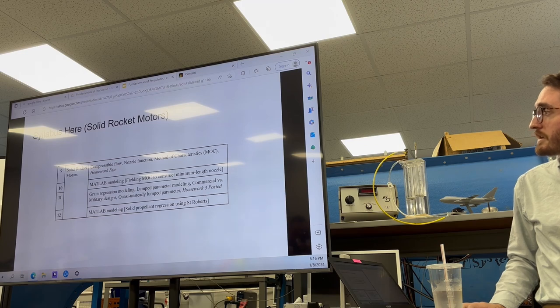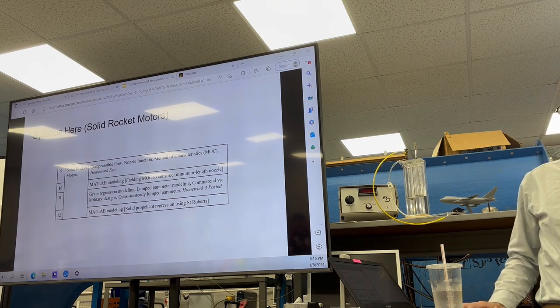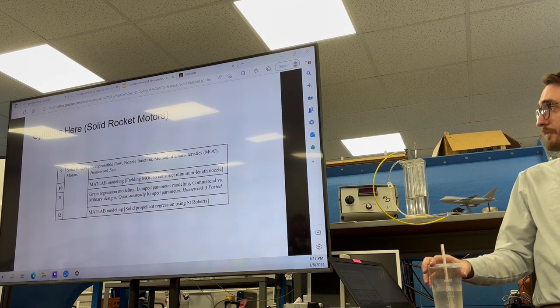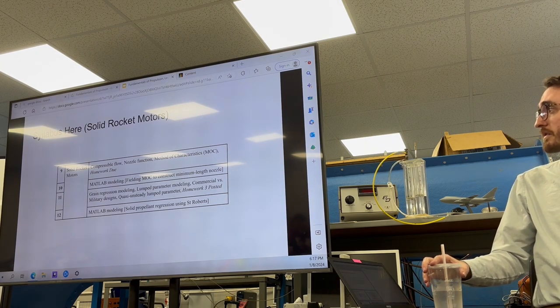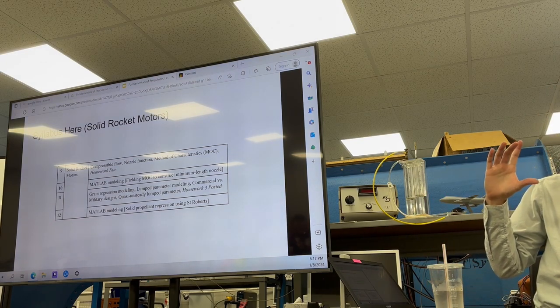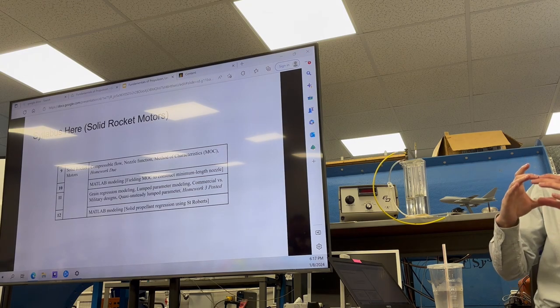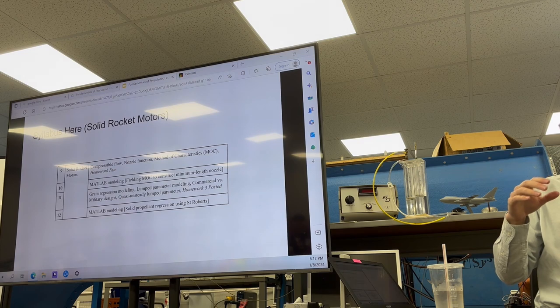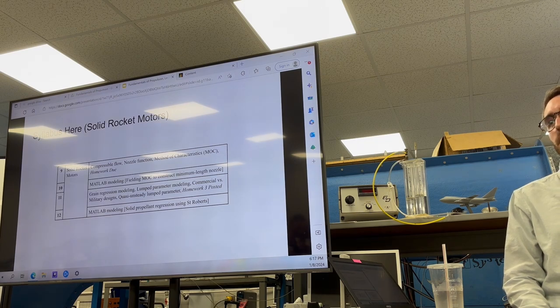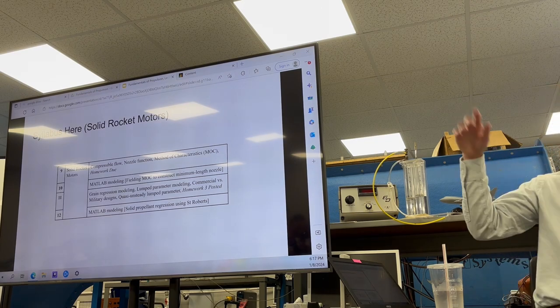Lecture 11 gets into solid propellant - what happens when I put a fire next to my solid propellant? How does it behave? We get into what's called grain regression modeling. It's basically a Roman candle - a Roman candle is the simplest example of a solid rocket motor. Engineers will design the cross section of the solid rocket motor tube such that they can control how much thrust it's producing at any given point in time. It gets really complicated really fast.